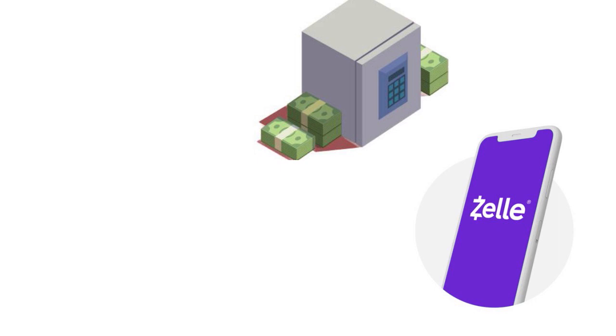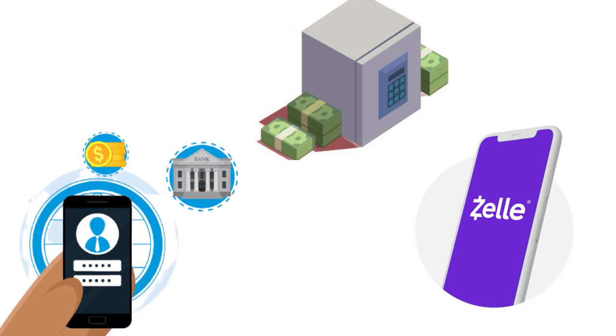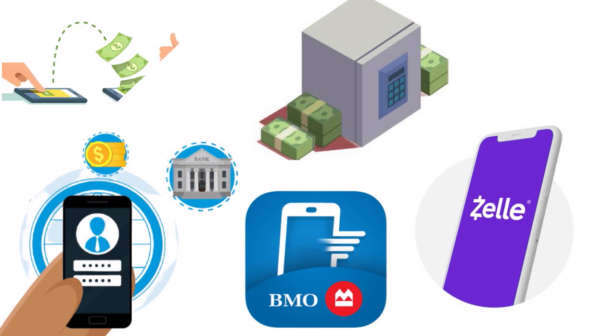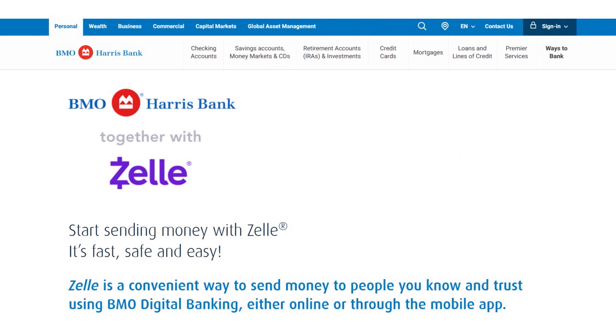Number 4, we have BMO Harris Bank. Our score: 9.5 out of 10. BMO Harris has a great integration with Zelle — a fast, safe, and easy way to send money to people you know and trust using BMO digital banking either online or through the mobile app. BMO is constantly upgrading their collaboration with Zelle. They have something called Zelle Mobilize, where you can send money, request money, or split — meaning you can easily divide the check for dinner, coffee, or more. BMO Harris has up to three accounts they can customize to give you a second chance banking account.